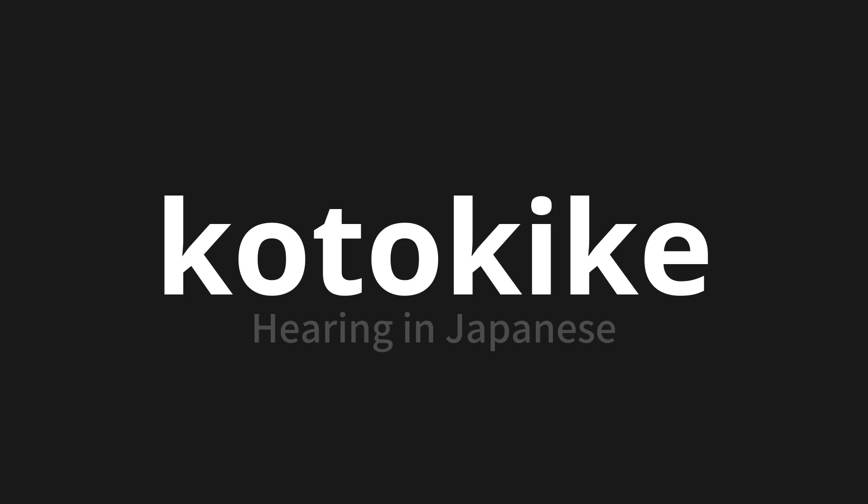Koto kike. Thank you for joining us on this adventure in pronunciation. Remember, language is a journey, not a destination. Keep exploring, experimenting, and expanding your linguistic horizons. We'll see you next time.